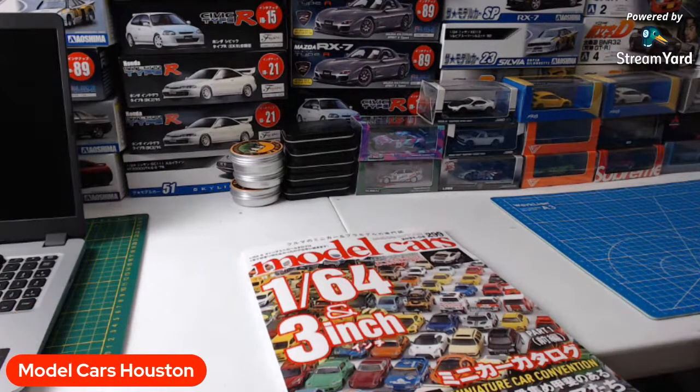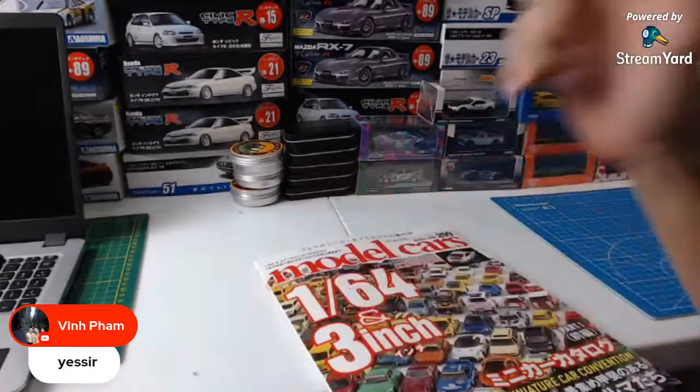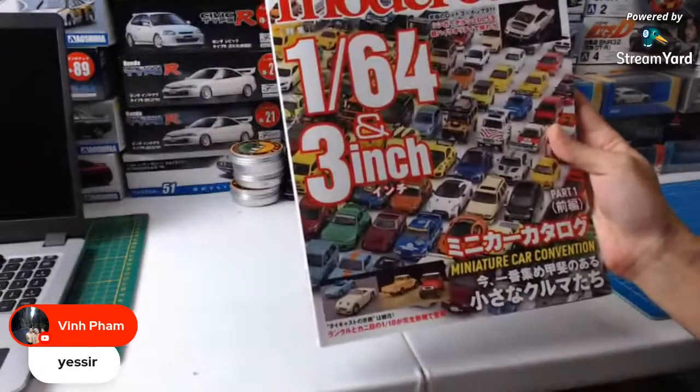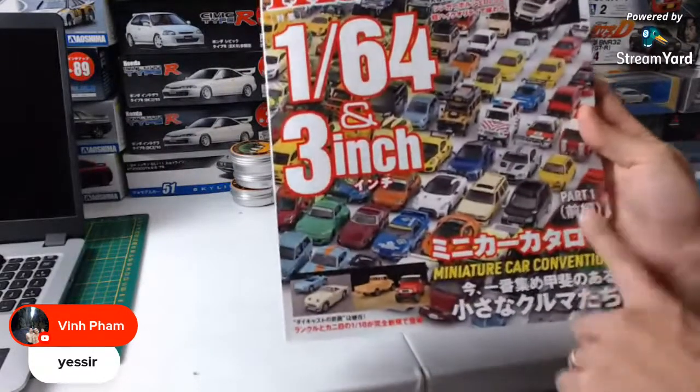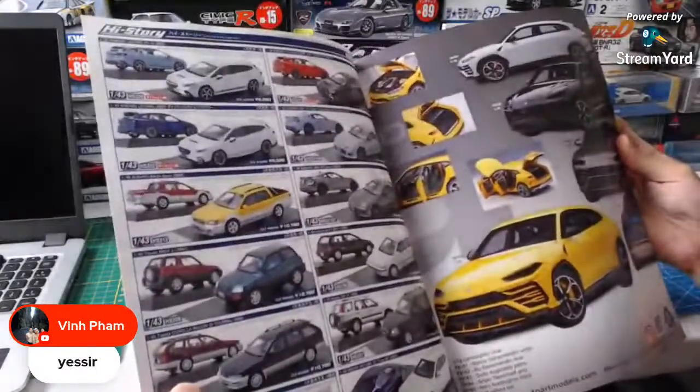Once we're done going over this magazine, I have a special surprise. Stay tuned to the last part. We're going to be going over some of these goodies that just dropped. So here we go — Model Cars, number 299, 64-scale. This is actually part one. I guess they're going to do another iteration of it. These magazines are great because they're full of color — no black and white nonsense.